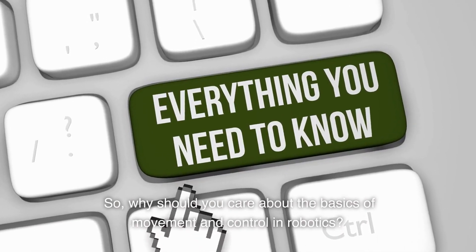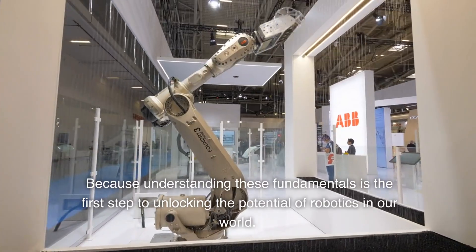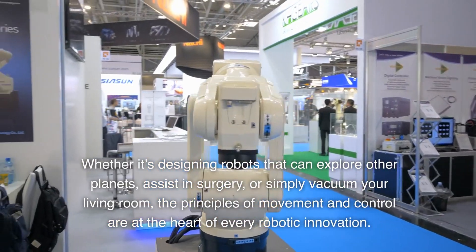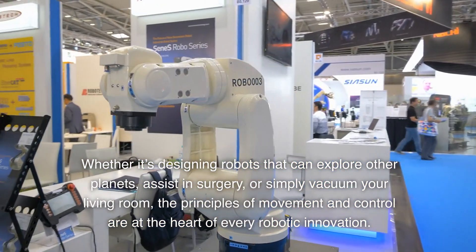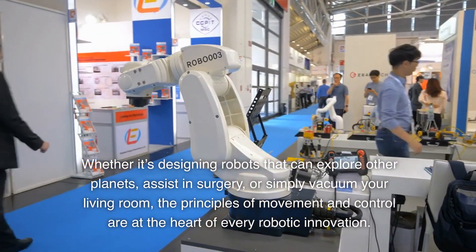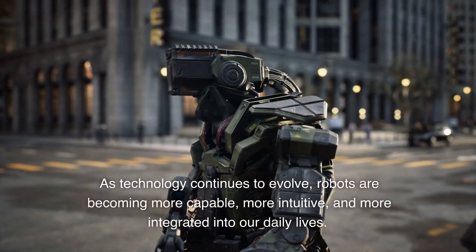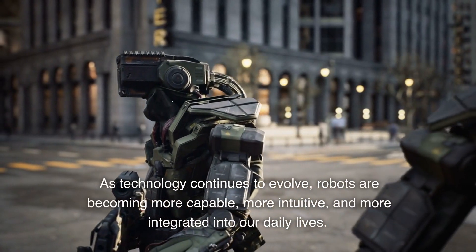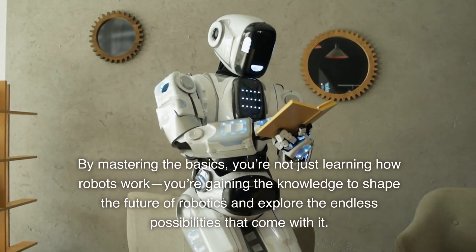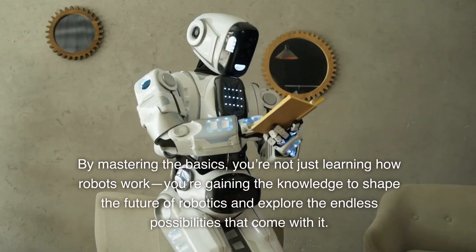So, why should you care about the basics of movement and control in robotics? Because understanding these fundamentals is the first step to unlocking the potential of robotics in our world. Whether it's designing robots that can explore other planets, assist in surgery, or simply vacuum your living room, the principles of movement and control are at the heart of every robotic innovation. But here's the kicker — this is just the beginning. As technology continues to evolve, robots are becoming more capable, more intuitive, and more integrated into our daily lives. By mastering the basics, you're not just learning how robots work — you're gaining the knowledge to shape the future of robotics and explore the endless possibilities that come with it.